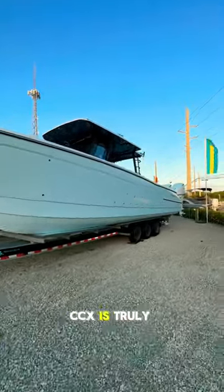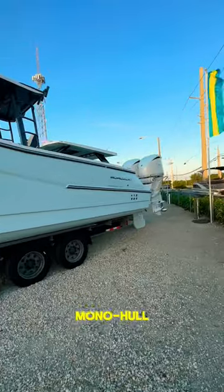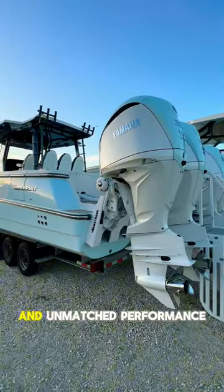The WorldCat 400ZCX is truly a revolutionary model that can outperform a similar sized mono hull. This game-changing center console is the most stunning boat in its class with luxurious appointments, abundant storage, and unmatched performance.